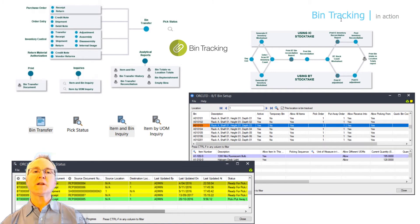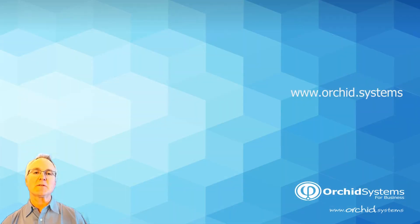We invite you to take a closer look at Orkid's bin tracking module by visiting our website at www.orchid.systems, or by contacting your local Sage 300 business partner to get additional product information, any of your questions answered, pricing information, or possibly to schedule a demo of the Orkid bin tracking module. We thank you for watching our video today and appreciate your interest in Orkid Systems Solutions.